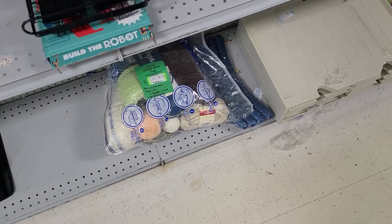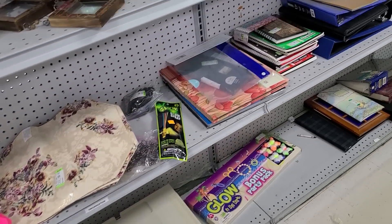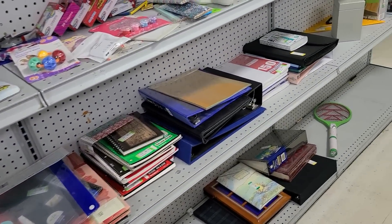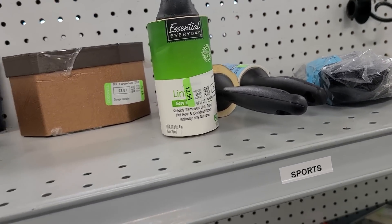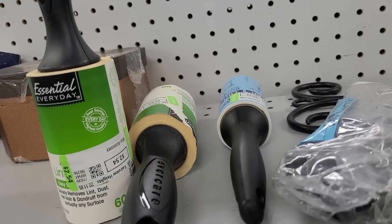Get all that yarn for $10.77. Yarn is pretty expensive if you've ever tried to do anything with it — I have not, but I do know it is not cheap. Lint rollers for $2.54. I wish they were cheaper. I do use those, but that seems expensive.